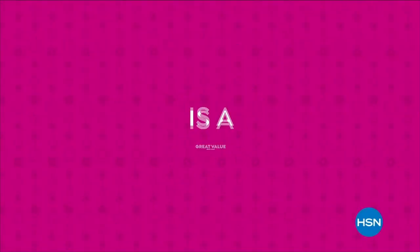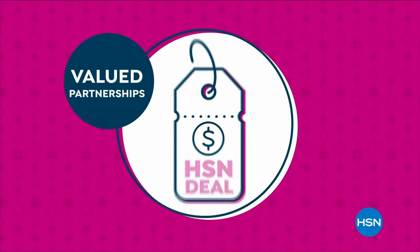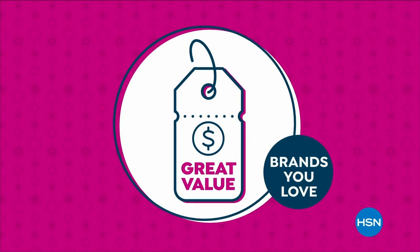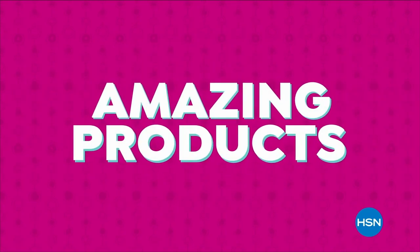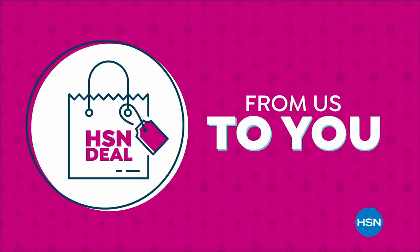The HSN deal is a great value that we bring to you every day. Thanks to our long and valued partnerships with the brands you love most, we are able to offer amazing products at great values. Shop the HSN deal with confidence, from us to you.